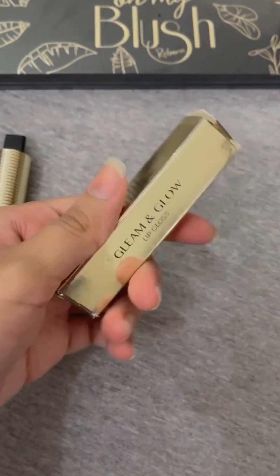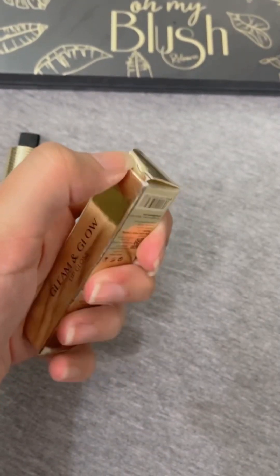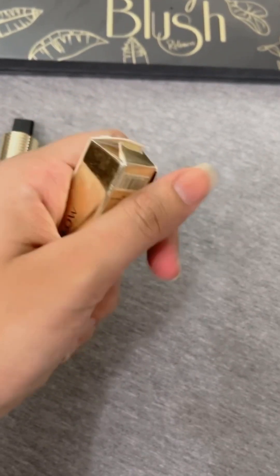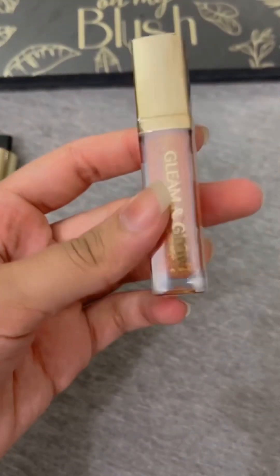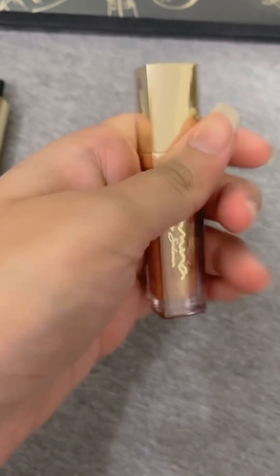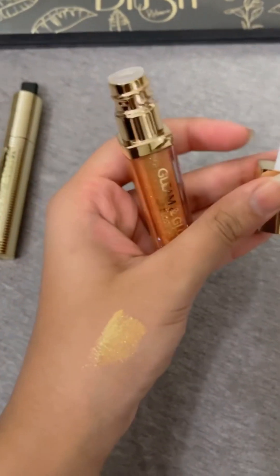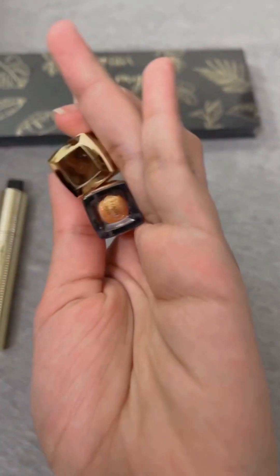Okay, this one is my free product. This is Glam & Glow Lip Gloss. I will tell you it with a little shade.